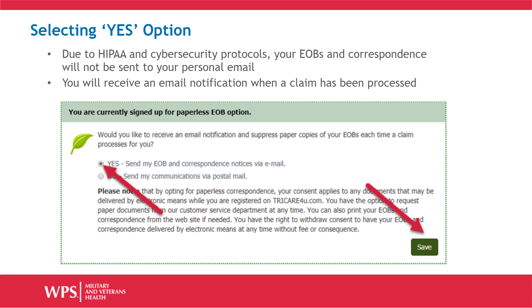Please also note that in some cases where a sensitive diagnosis code or procedure is on a claim, or if there is an out-of-pocket cost, we are required to still send a postal mailing.